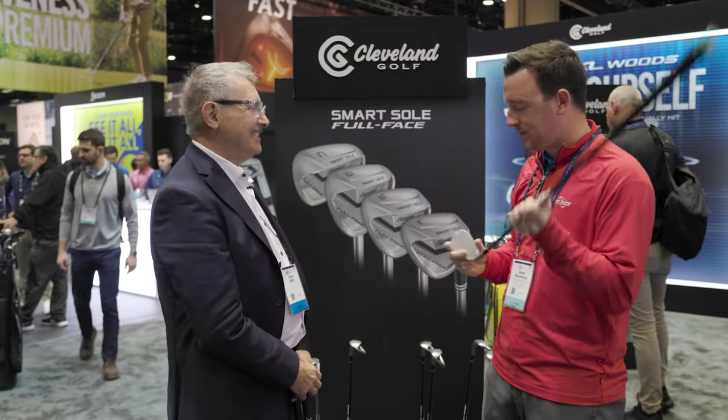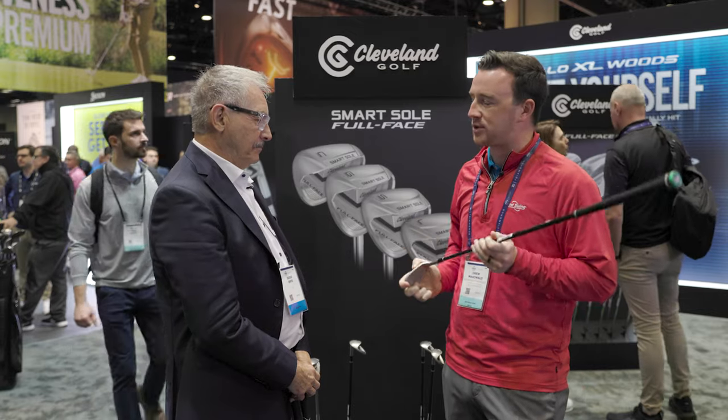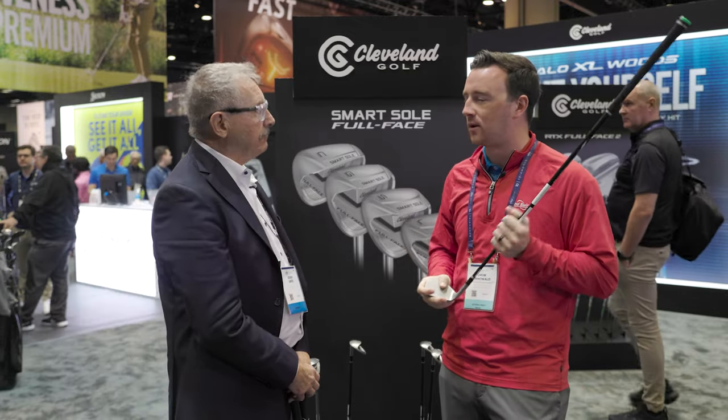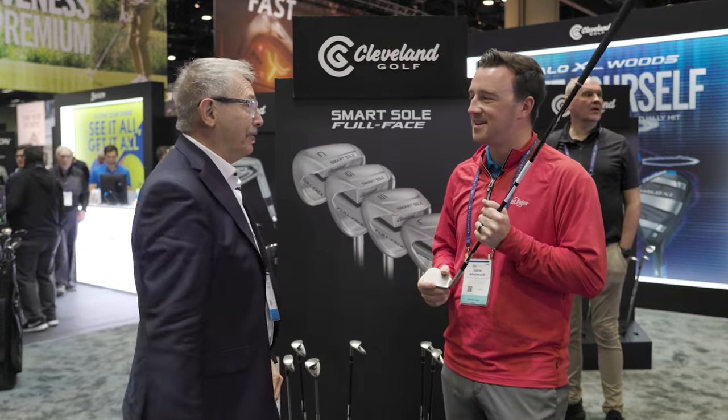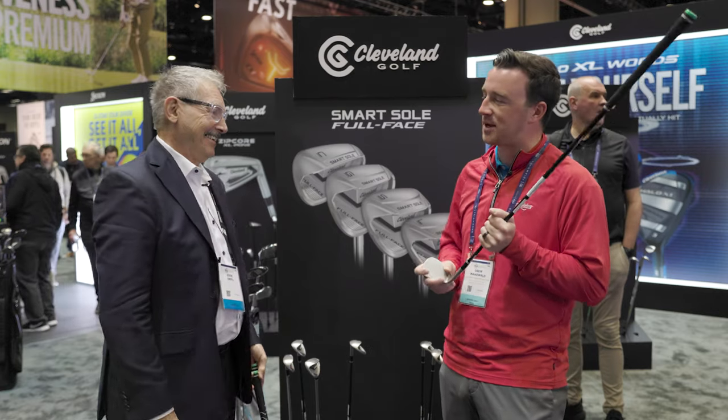The Cleveland Smart Sole Full Face wedges — new here for 2024. I think golfers will be really excited about this. I think a lot of golfers' short games are going to improve when they put these in the bag. You buy the entire short game you need. Eddie, thanks for your time here.